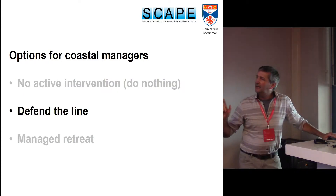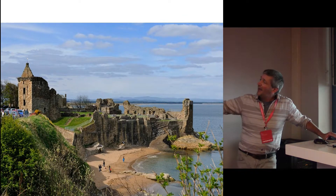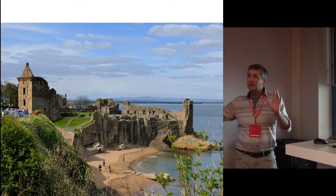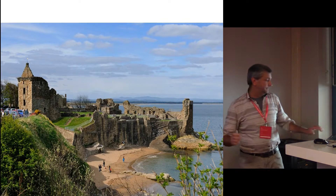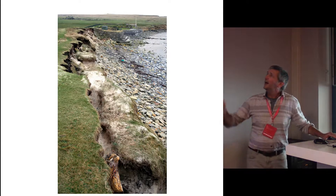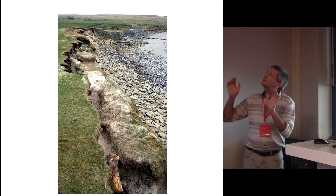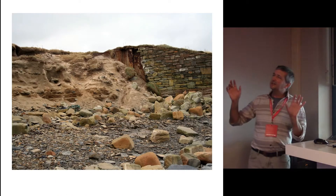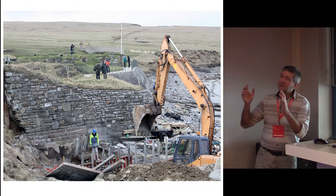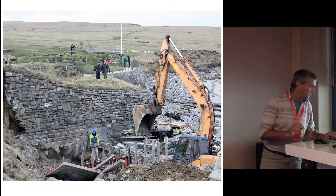The second option is to defend the line. This is a photograph of the castle at St Andrews, very close to where we work, and everything that is above the beach is a Victorian coastal defence — one of the first times in Scotland that money was spent to defend a historic site. And I'm sure many of you will recognise Skara Brae, the World Heritage Site up in Orkney. You can also see one of the problems with building coastal defences: the sea comes up, causes erosion all around it, and especially hits the edges of the coastal defence, which means you have to have lots of money to repair and extend the defence. In this case Historic Environment Scotland is defending their own monument, but this is costing a lot of money.